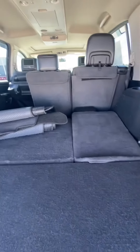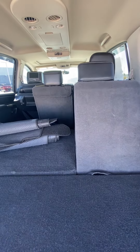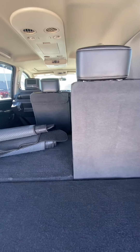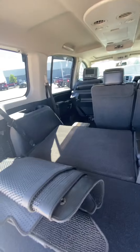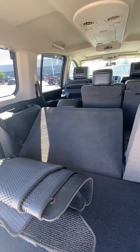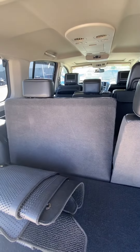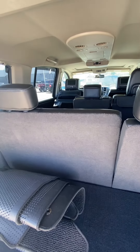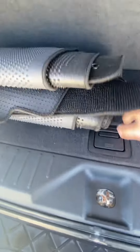The third row is here and it's actually power, so that pops up. These are your regular carpeted mats. It's got plenty of headspace too, which I like. There's storage and then your spare tire as well.